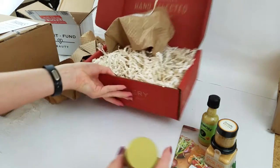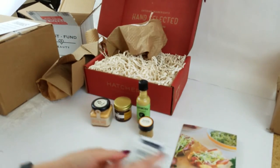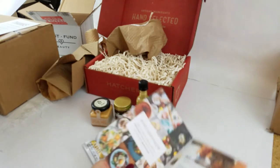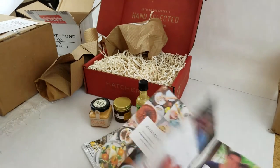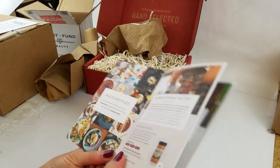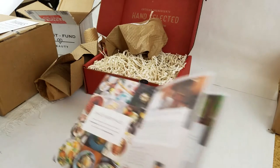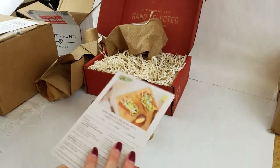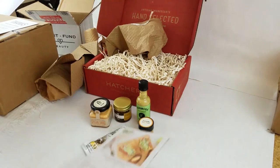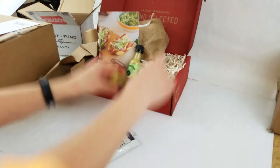Well, that was super fun. This is all of our little things — I love the tininess of everything. Be sure to follow them, and their hashtag is Hatchery Made. You show them what you make with these little ingredients using that hashtag. Cool, super fun!